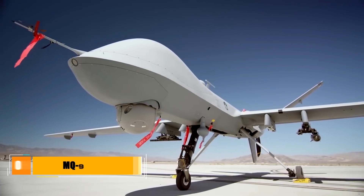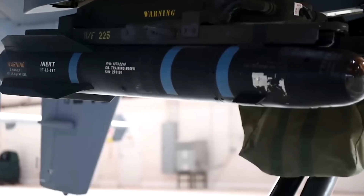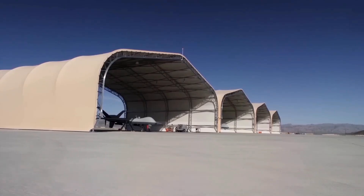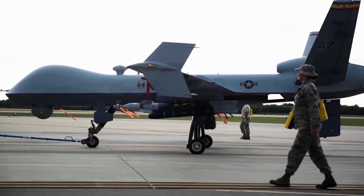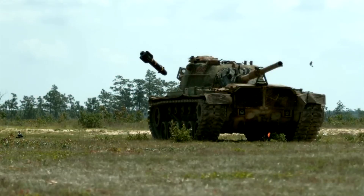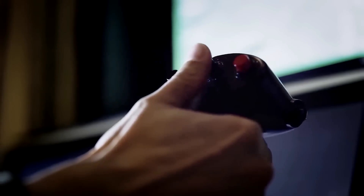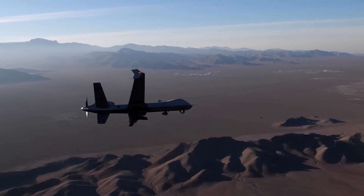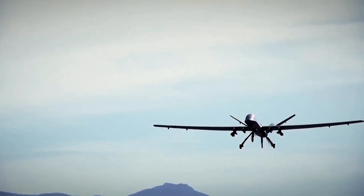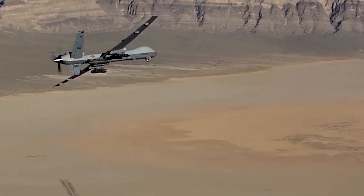The MQ-9 Reaper is our next drone, and this one belongs to the U.S. Air Force. With a wingspan of 66 feet, the 36-foot-long Reaper can reach an altitude of up to 50,000 feet and has a range of 1,150 miles. It can also carry up to 8 laser-guided Hellfire missiles. The drones are operated remotely with a basic crew of just a pilot and a crew member to operate sensors and guide weapons. These drones can remain airborne for over 27 hours, and an extended-range version with wing-borne fuel pods can last 34 hours. These Reapers cost about $32 million each.